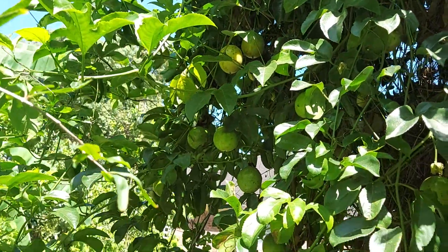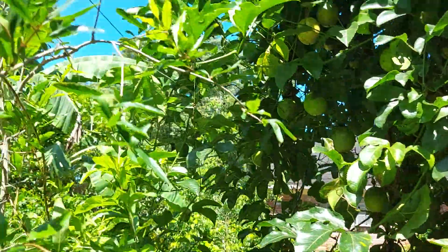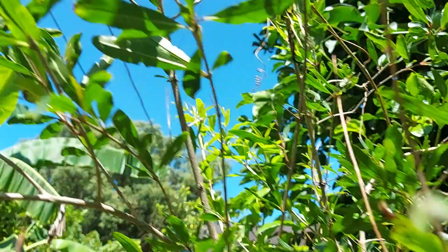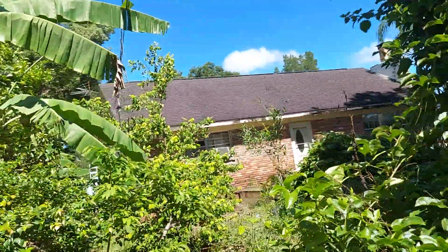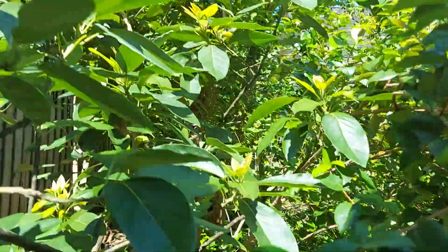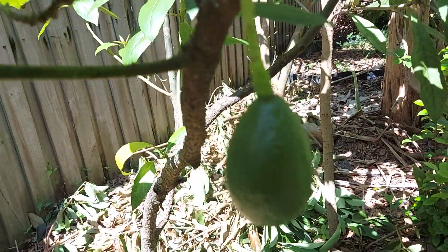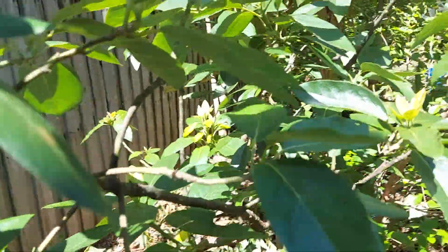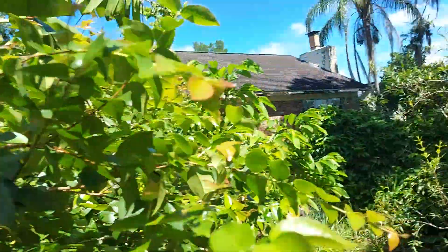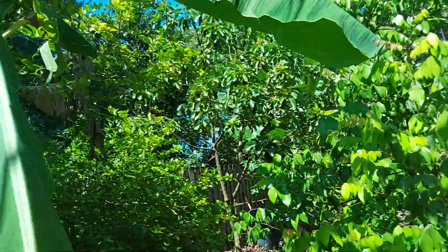I did not even plant this passion fruit — it just planted itself, and I've had it for a couple years now. And this avocado is getting big. I only have one, but one is better than nothing. This is the first fruit — I'll take one.